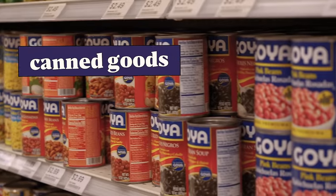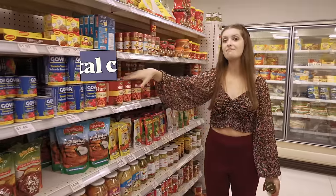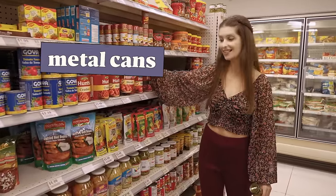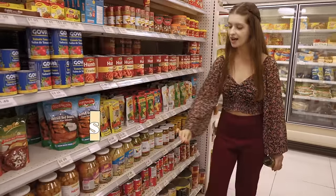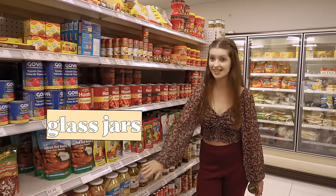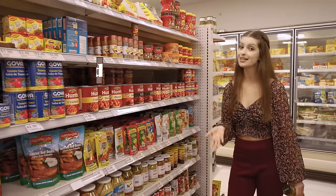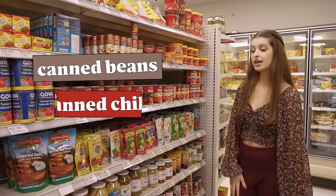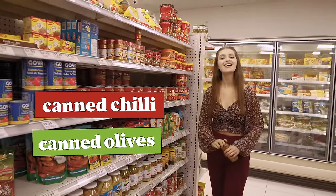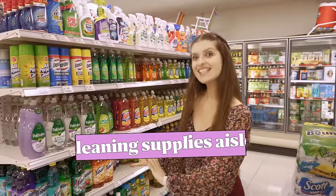These are canned goods. They can come in metal cans or they can come in glass jars, such as canned beans, canned chili, and canned olives, for example.